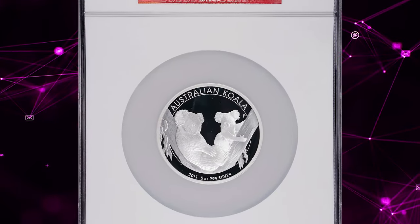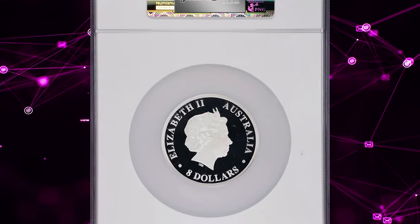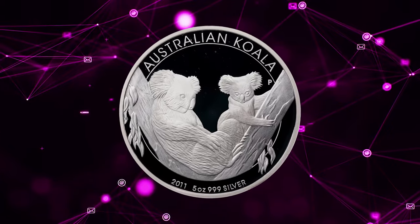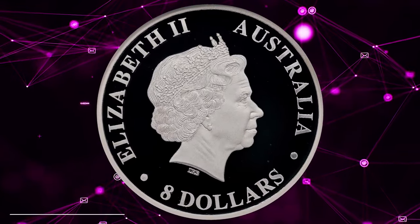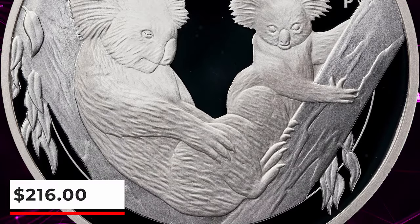Number 7: 2011 P-proof $8 from Australia, graded as PR-70 Ultra Cameo by NGC. The obverse features the fourth portrait of late Queen Elizabeth II facing right, while on the reverse we see two koalas — one adult and one infant — in the branch of a tree. Mintage is 5,000 coins and actual silver weight is 5.00 ounces. It was sold for $216.